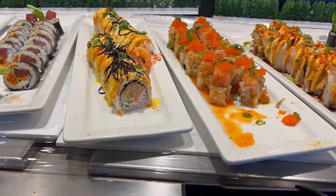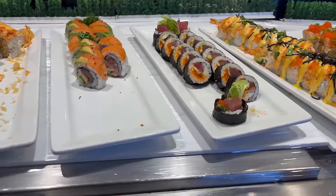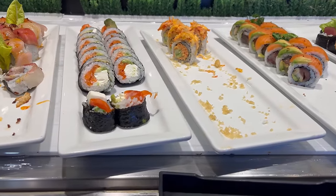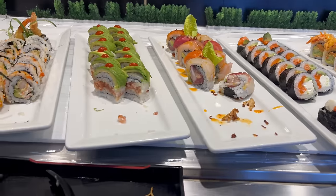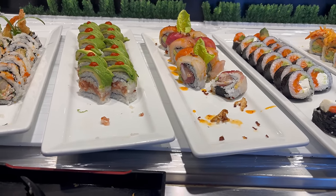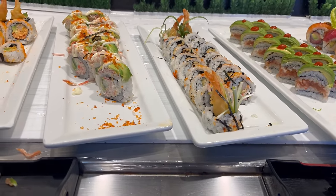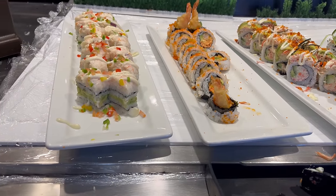Salmon on the right here, as well as some shrimp tempura. That looks really good. And here is tuna, as well as tuna and salmon. Spicy crab and Philadelphia roll here. The sushi selection is looking really excellent. Here is some mixed fish and avocado rolls. Shrimp tempura here on the right, crab on the left. And some additional shrimp tempura rolls and crab rolls on the end here.